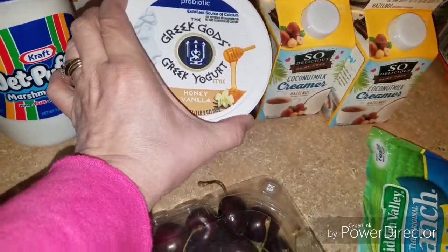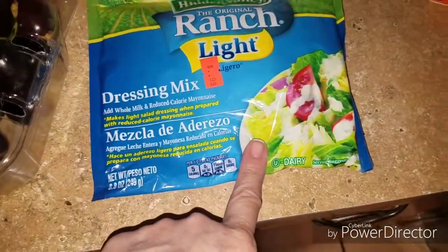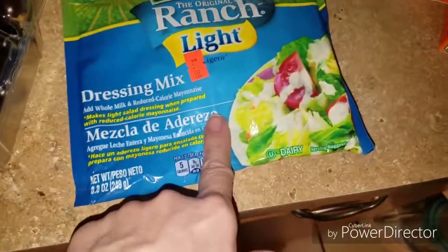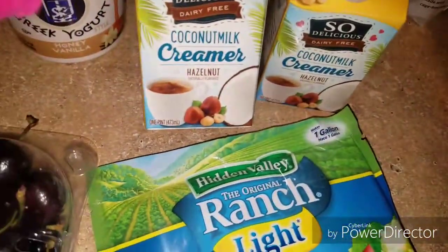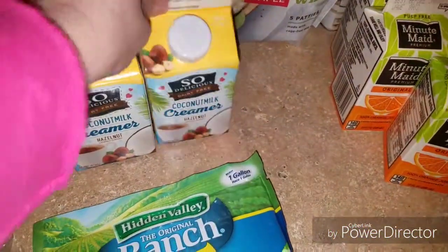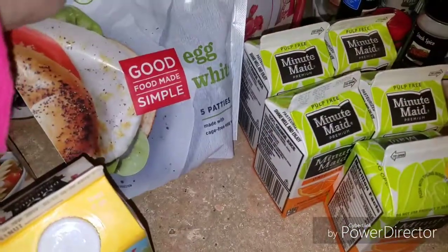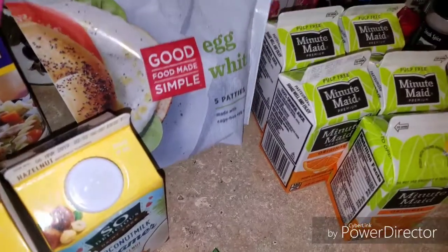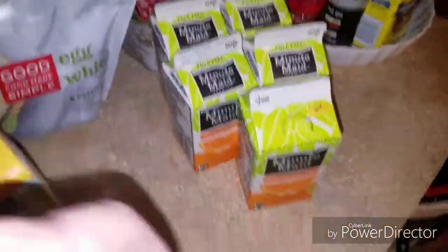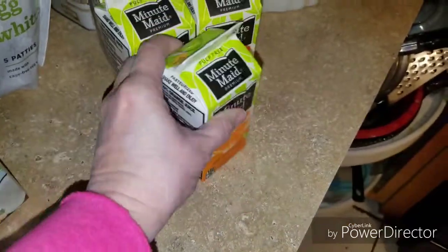I went ahead and got this probiotic Greek yogurt — a vanilla honey flavor, just for a different flavor than that case. I use ranch dressing in a lot of different recipes, and this makes a gallon — it's 8 ounces and was $0.99. These dairy-free coconut milk creamers in hazelnut flavor were $0.69 each. I always need chicken broth — it's a staple in my house — and this was $0.89. These microwavable egg whites are five patties for $1.99 — great for breakfast in the morning. And the very last thing I got was these little Minute Maid juice boxes — five for a dollar — great for Nick to grab in the morning for some orange juice.